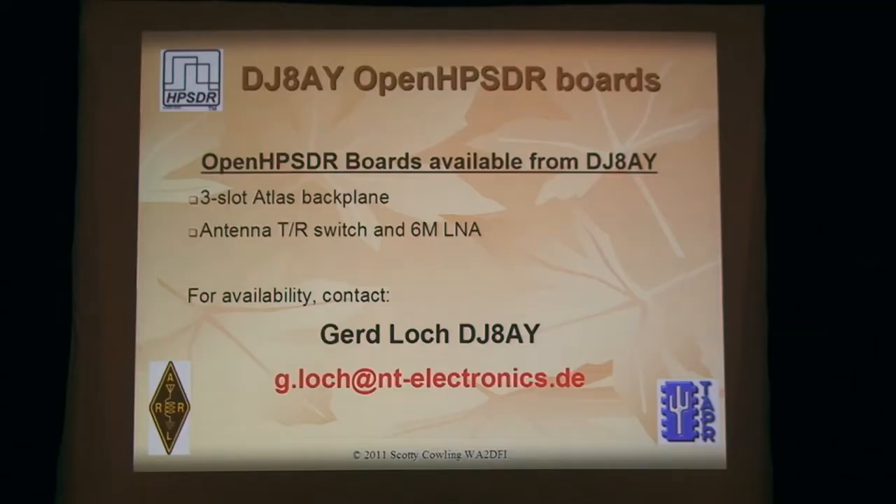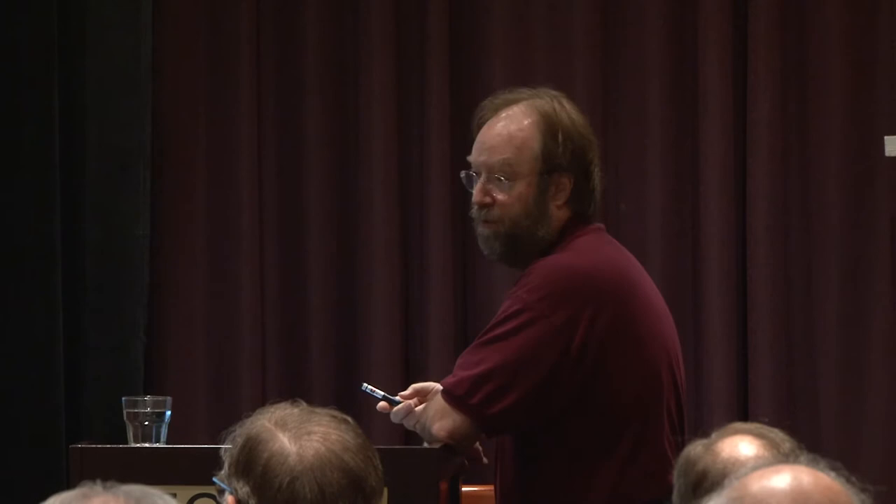Some boards are available from Gerd. If you want to build a little mini HPSDR, he's got a three-slot backplane available. The antenna switch is a more inexpensive solution for people who don't want the filtering that Alex provides.